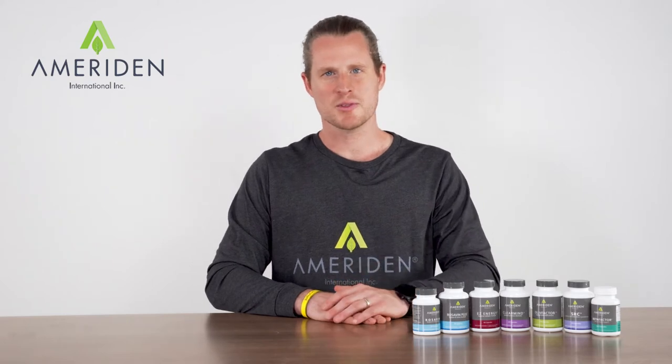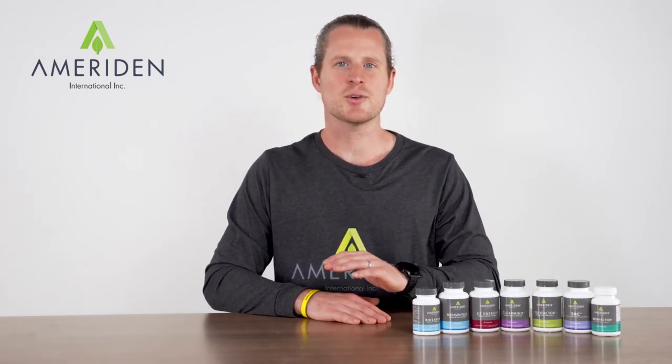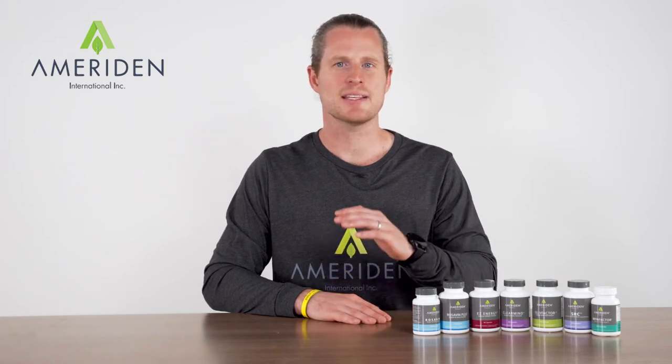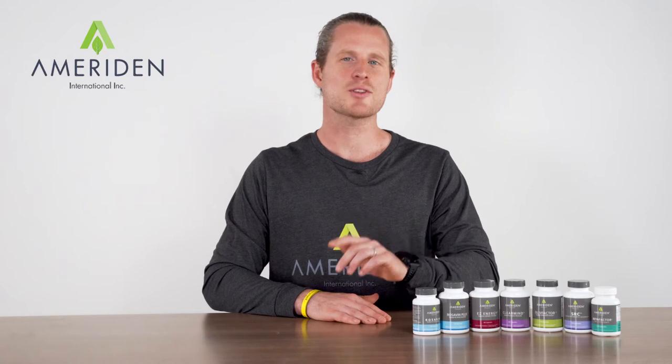It helps boost your immune system, fights multiple health issues at the same time through natural extracted molecules backed by years of research, use, and expert opinion. Stick around to learn more.